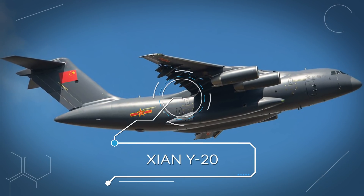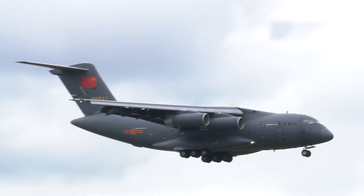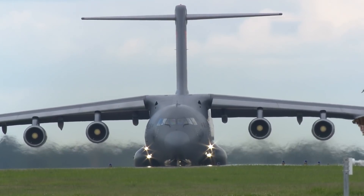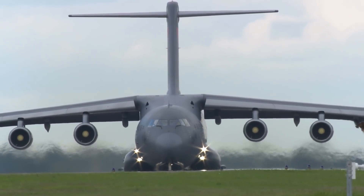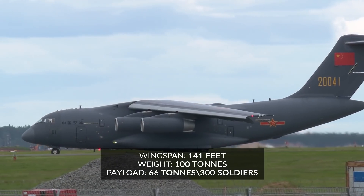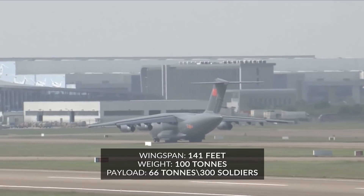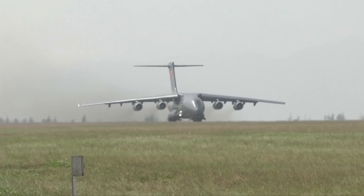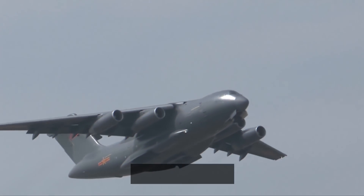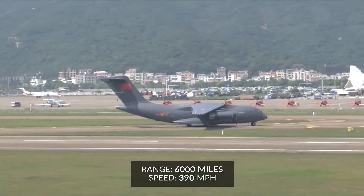The fifth entry is the Xi'an Y-20. This is the second Chinese aircraft on the list and is a four-jet turbofan aircraft that is relatively new, first introduced in 2016 and created by the Xi'an Aircraft Corporation with assistance from both Russia and Ukraine. It has the ability to fly in severe conditions and land at small airports and mountainous areas. It has a wingspan of 141 feet, similar to the height of an 11-story building. Its weight is 100 tons with a payload capacity of 66 tons for a total of 166 tons, which is greater than the weight of the Statue of Liberty. The aircraft can carry around 300 soldiers, and its weight capacity allows it to carry most heavy combat vehicles including the Type 99 series battle tanks. With a range of over 6,000 miles, it can reach most of Europe, Australia and Alaska from its Chinese base, traveling at a cruising speed of 390 miles an hour.